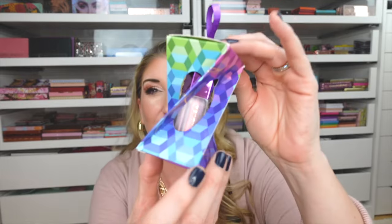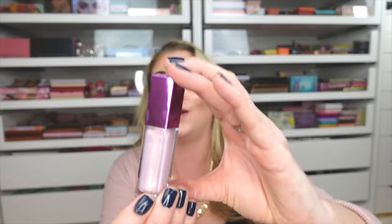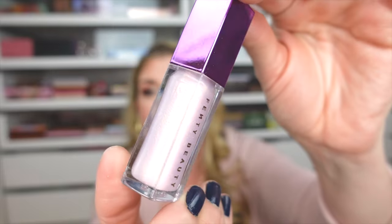I was also inspired by the Fenty booth at Sephoria to pick up this beautiful new Fenty Gloss Balm Crystal in Hologram. The Fenty Gloss Balm is probably my all-time favorite lip gloss, and this shade is absolutely gorgeous. They showcased this along with a lot of her new holiday products at Sephoria, and I ordered it as soon as I got home.